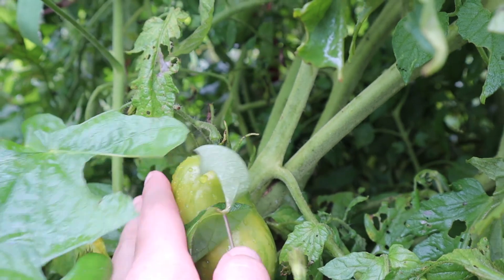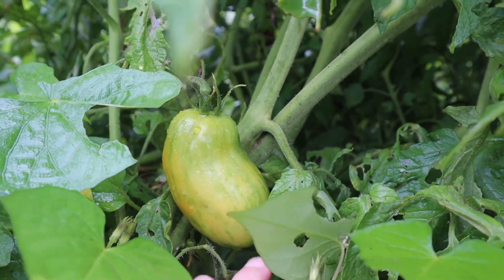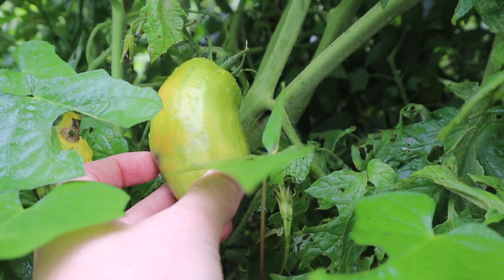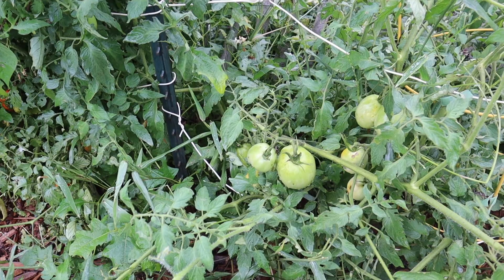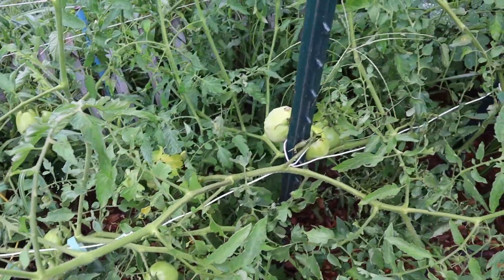Our paste tomatoes are just starting to blush, so it should be pretty soon that we'll be able to start harvesting these for sauces or freezing to do some salsa later. I don't know if we'll get to canning this year with the house build, but we can definitely freeze it and maybe this winter do some canning in our brand new kitchen. Look at all that fruit set on the paste tomatoes — plenty of that will be ripening very soon.